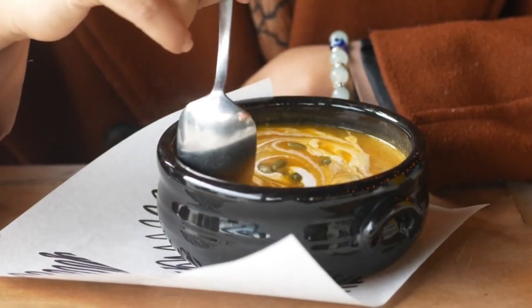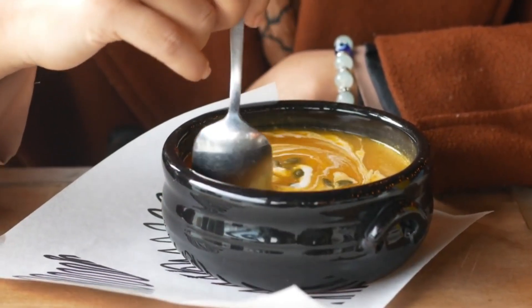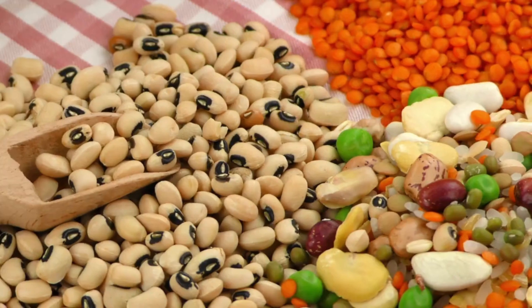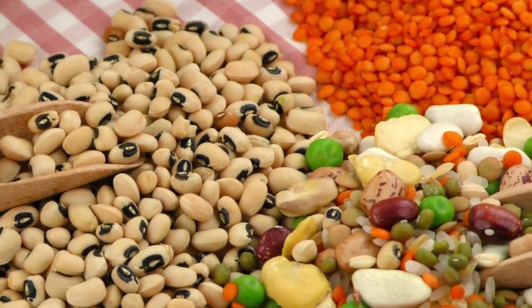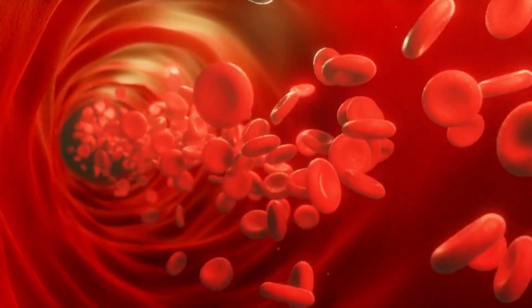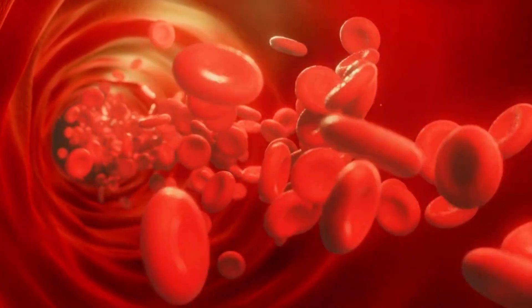Legumes are also versatile and can be incorporated into a variety of dishes, from soups and stews to salads and dips. Incorporating more legumes into your diet not only helps lower cholesterol but also provides a sustainable source of energy, thanks to their low glycemic index.